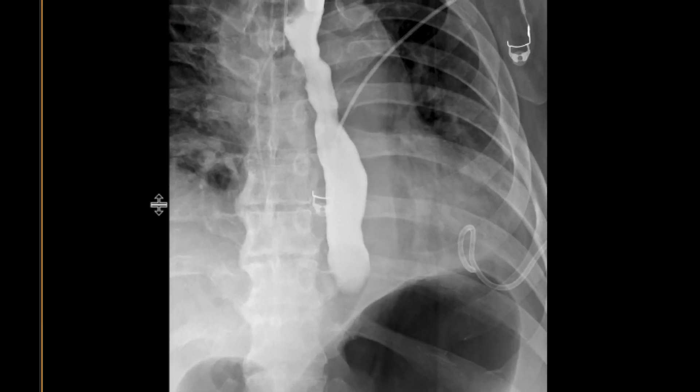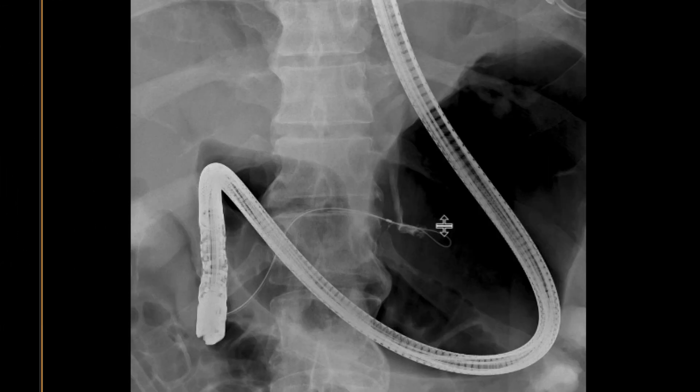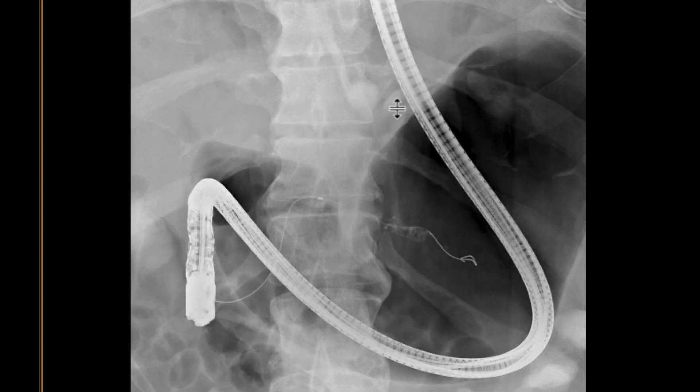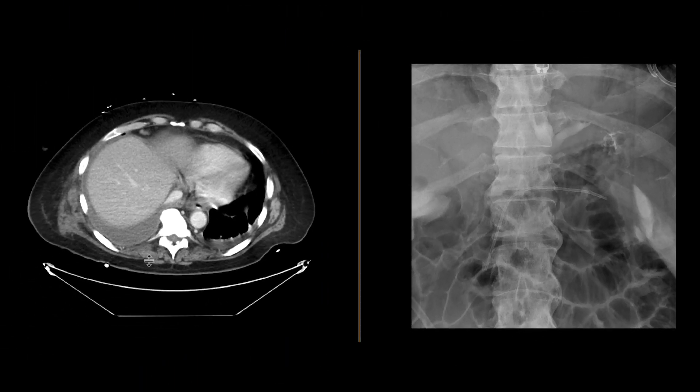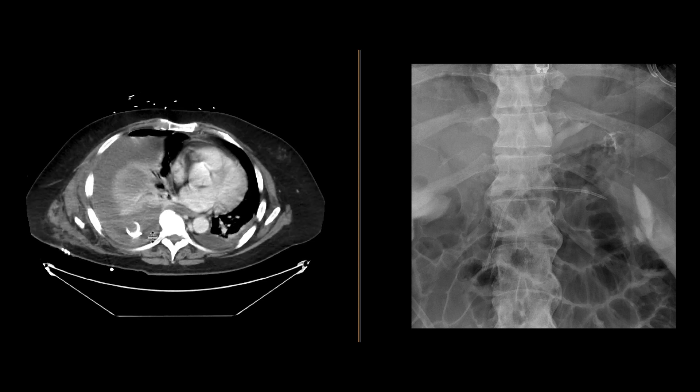An ERCP was subsequently obtained. When we cannulate the pancreatic duct, you can see that there is contrast leakage going cephalad, really going upwards into the pleural space. And that was giving rise to this loculated pleural effusion.